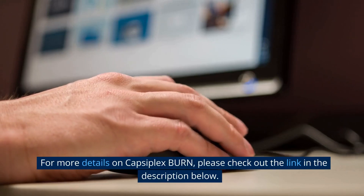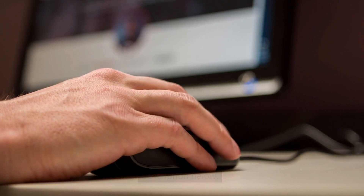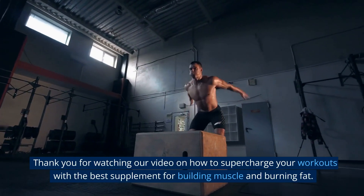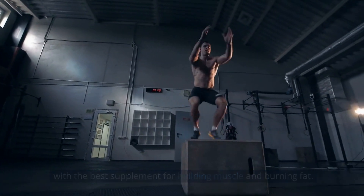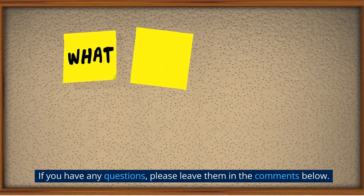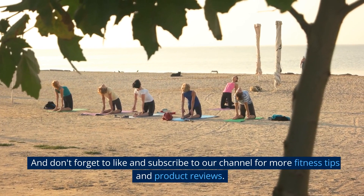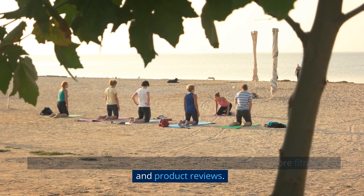For more details on CapsuFlex Burn, please check out the link in the description below. Thank you for watching our video on how to supercharge your workouts with the best supplement for building muscle and burning fat. We hope that our review has been helpful and informative. If you have any questions, please leave them in the comments below. And don't forget to like and subscribe to our channel for more fitness tips and product reviews.